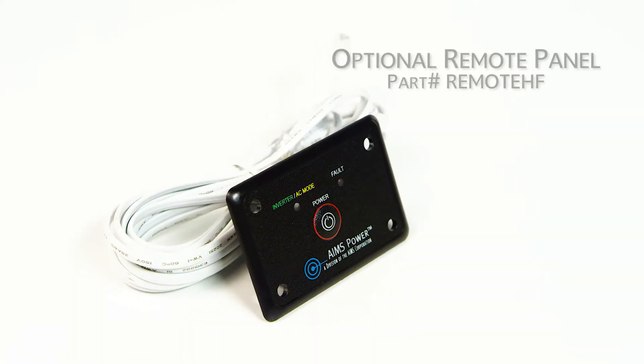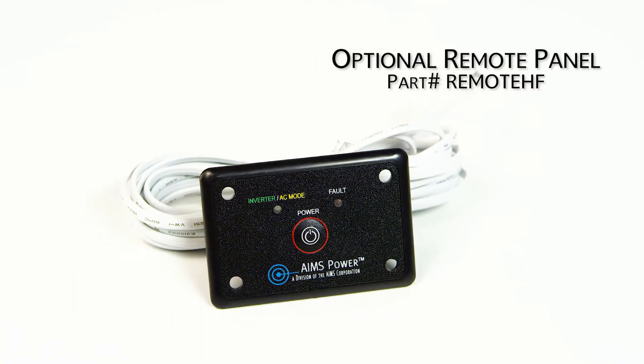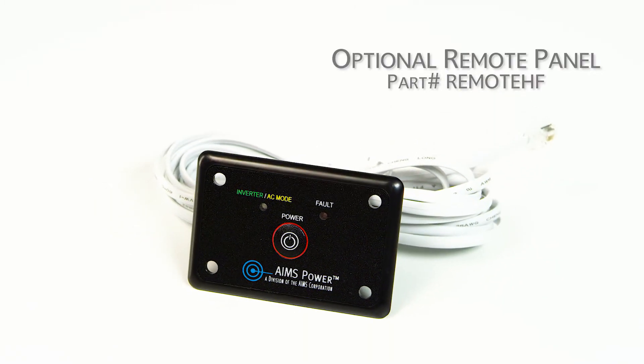You can also purchase an optional remote panel for this inverter. Part number REMOTEHF.